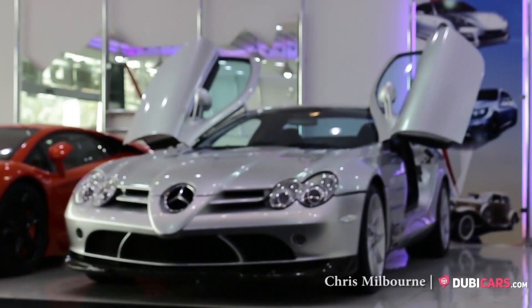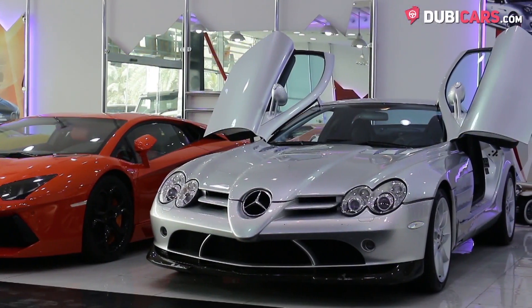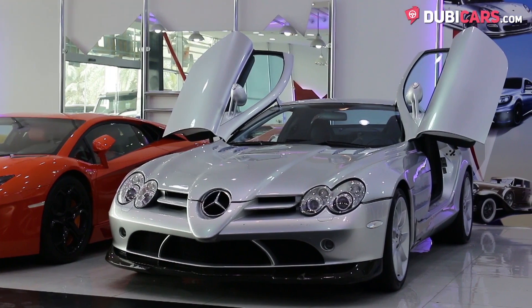Hello there, this is Chris at DoTheCars.com, and this is a 2006 Mercedes-Benz SLR for sale at triple-one used cars.